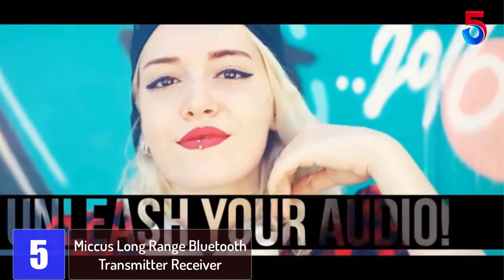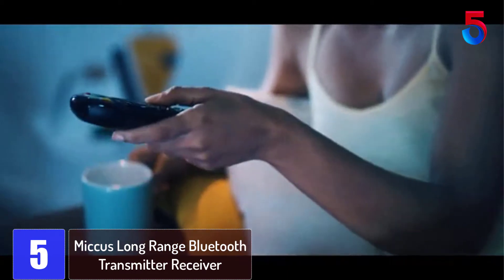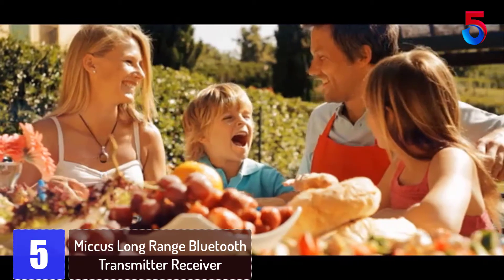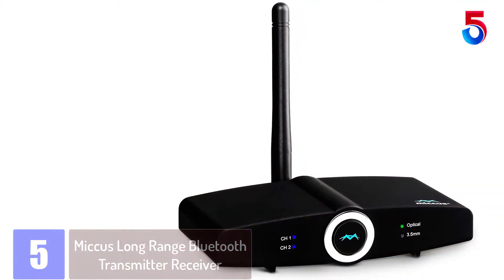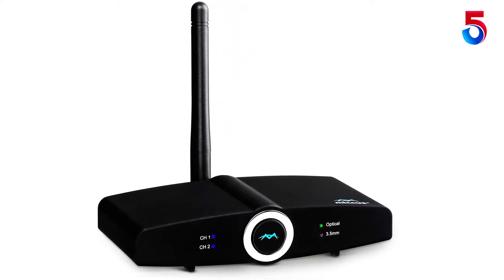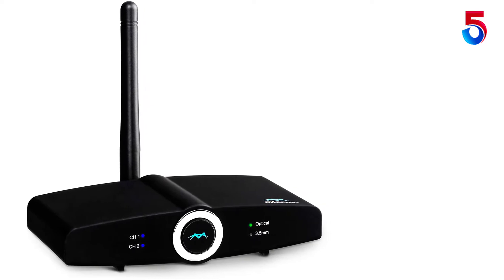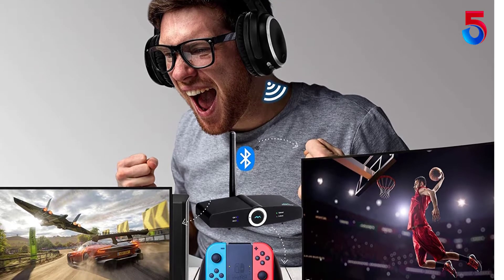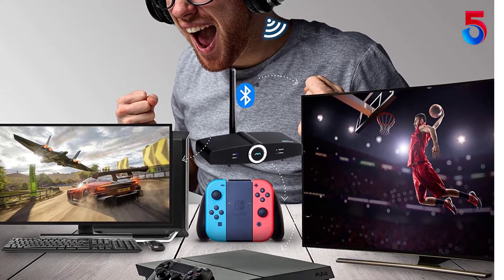Starting at number 5: the Mikus Long Range Bluetooth Transmitter Receiver. The Bluetooth transmitter receiver is a very helpful device to have at your home. It increases the range of coverage of your different Bluetooth signals by up to 300 feet. This means you can enjoy the sounds from a TV or music system via Bluetooth connectivity while you are working at your garage. The device is so proficient that you won't feel any lip syncing delay at all. Moreover, it is loaded with the aptX low latency feature.